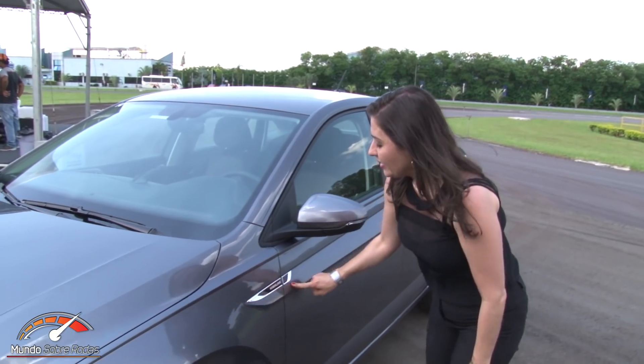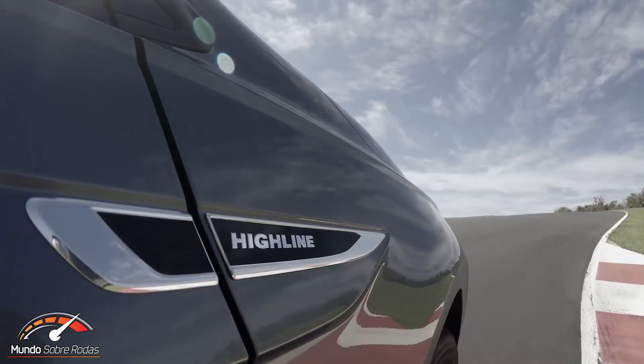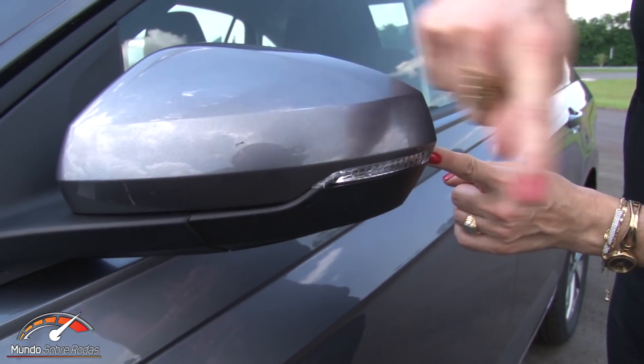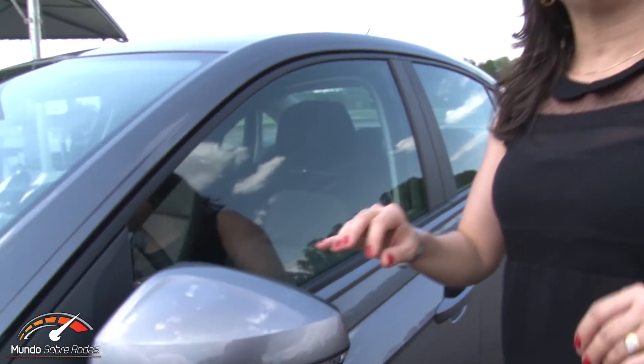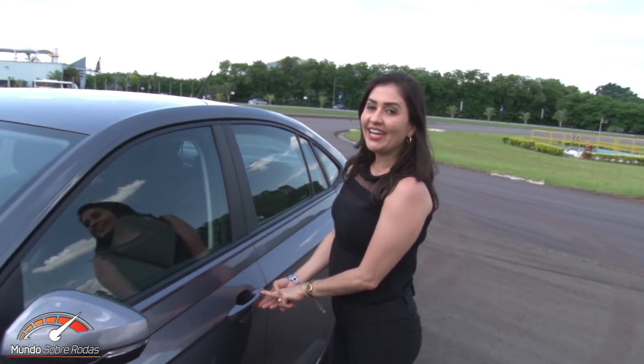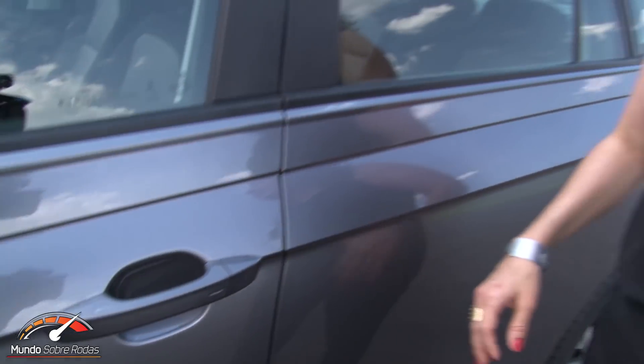The Highline badge is present on all versions and will be adopted across all upcoming Volkswagen launches. On this version the Virtus has the turn signal integrated into the mirror housing. Worth noting that the entry-level 1.6 manual version comes with manual mirror adjustment — not electric. The keyless entry is standard only on the Highline, optional on the Comfortline. The Virtus is the sedan version of the Polo, but from the B-pillar backwards it is an entirely new car.